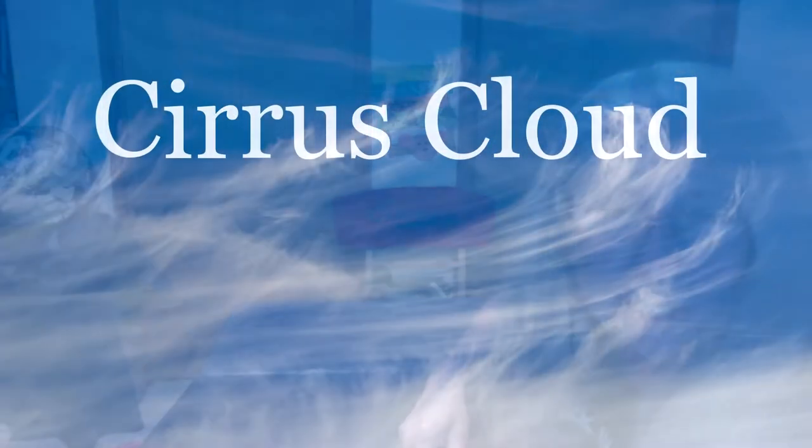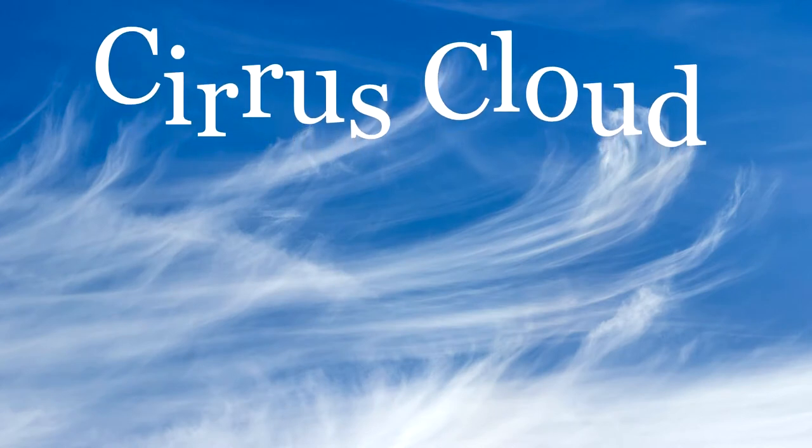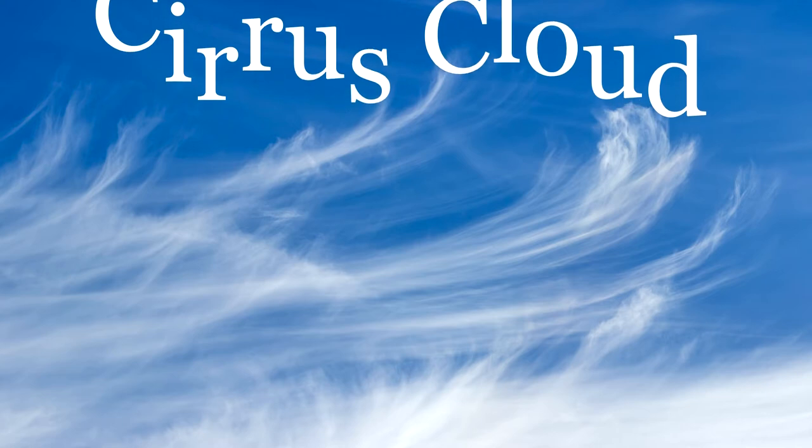The first cloud I like to talk about is the cirrus cloud. That's the highest cloud that forms — it's wispy and thin, at the highest altitude, so it's cold and usually made out of ice crystals. They have an almost wispy, feather-like shape.